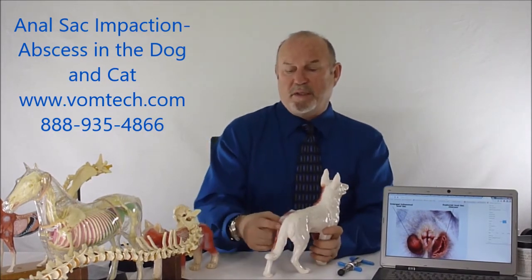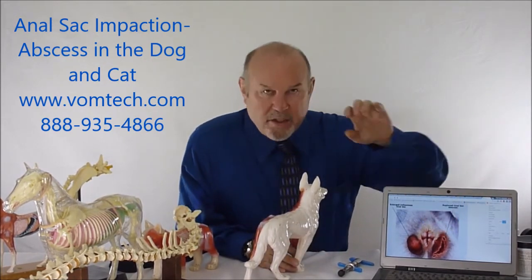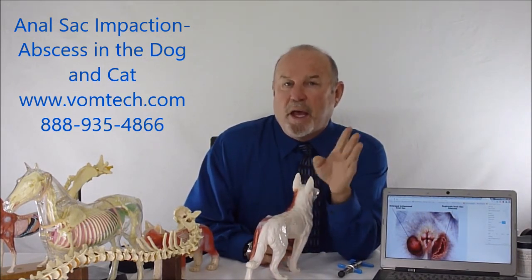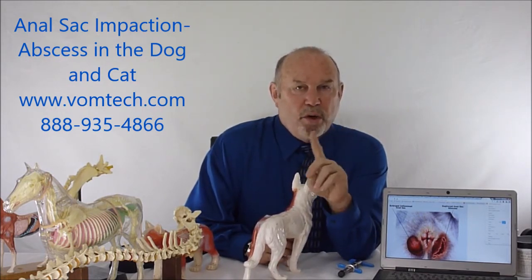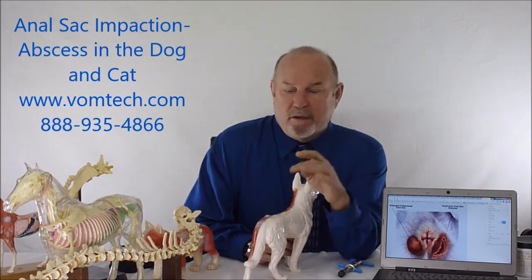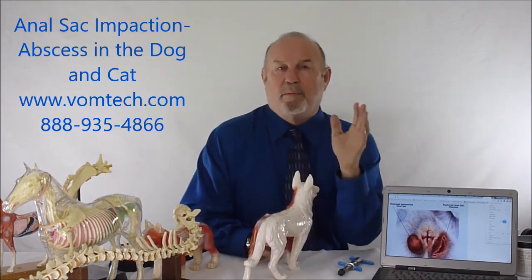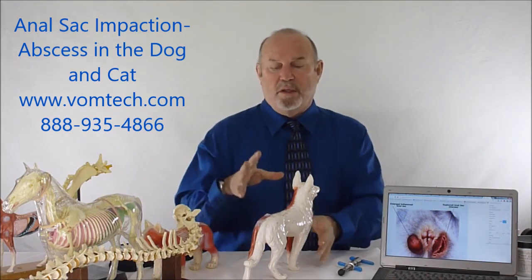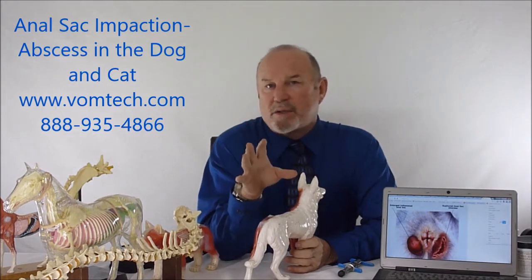Then we realized that we were actually compressing the sacrotuberous ligament. Just inside the rectal area, our finger when expressing the anal sac was actually compressing the sacrotuberous ligament. I guarantee not one veterinarian on the planet knows what the sacrotuberous ligament is, nor do they know that it is a direct input into the pelvic nerve and the sacral plexus, which is parasympathetic to the rear end of the dog. Lack of parasympathetic impulse into the anal sphincter and the anal sac sphincter is what causes this problem.